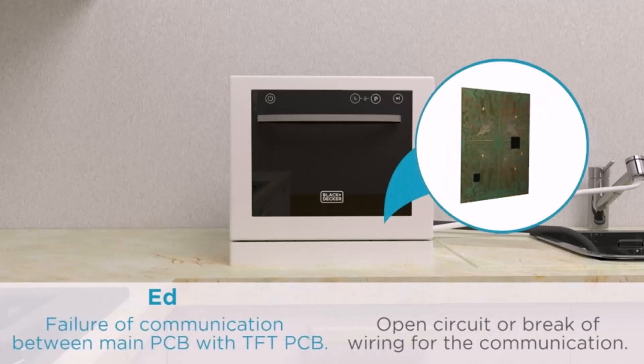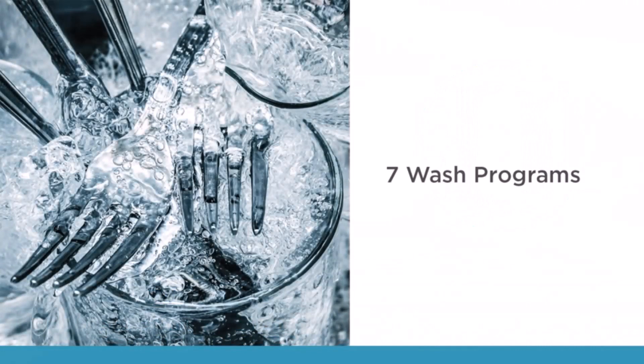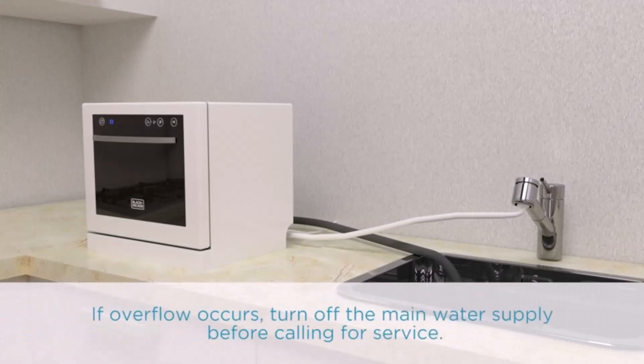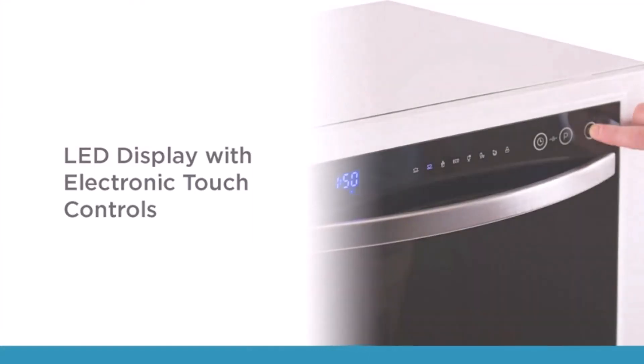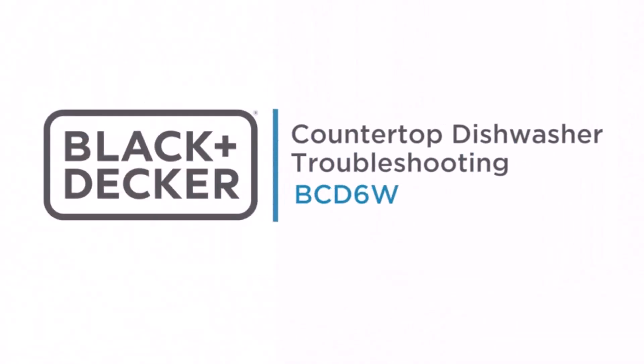This countertop dishwasher comes with a child lock feature. If you have a child in the home, a child lock prevents them from opening the dishwasher without permission. Key highlights of the Black and Decker countertop dishwasher include 6-plus setting capacity, accommodates dinner plates up to 10 inches, a delayed start option up to 24 hours, and LED display with electronic touch controls. It also has a child lock.